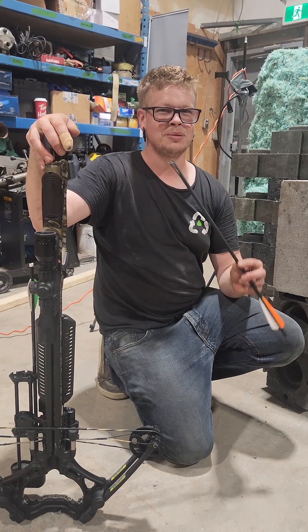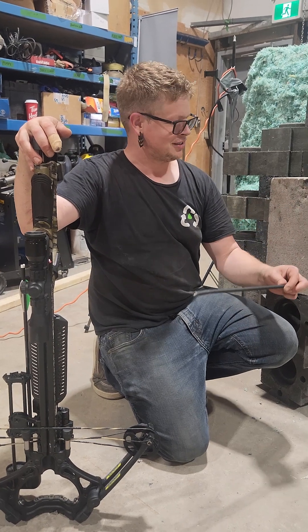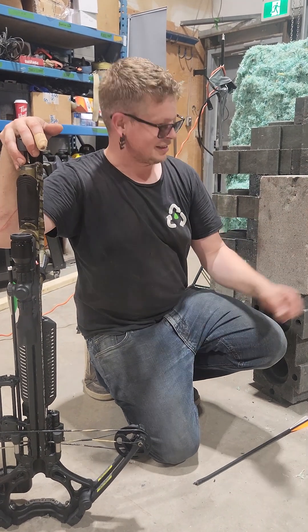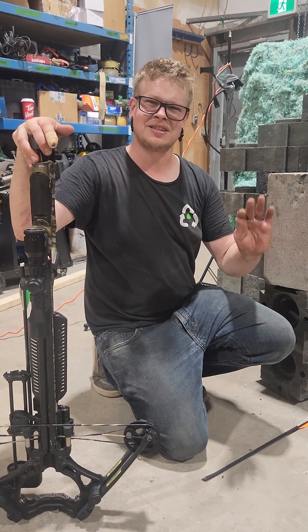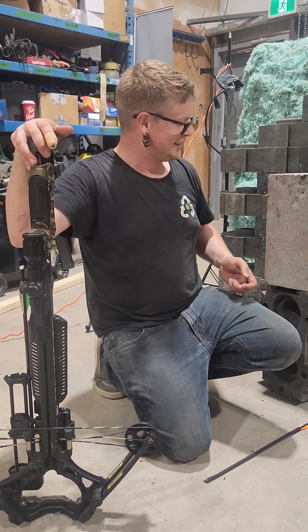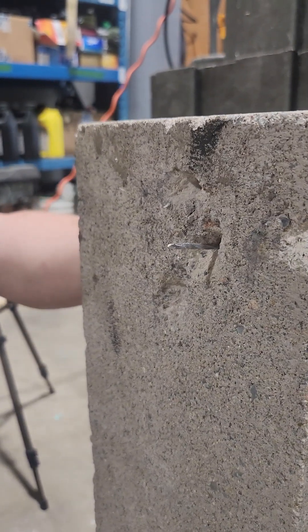As you can see, PlayX bricks hold up exceptionally well to arrows. We decimated quite a few arrows on this thing and barely a dent in it. We managed to put a little tiny hole on the surface, but there's no cracks, no chips — it's amazing. That's a big difference compared to the concrete. I'm going to punch the hole right through this cinder block.